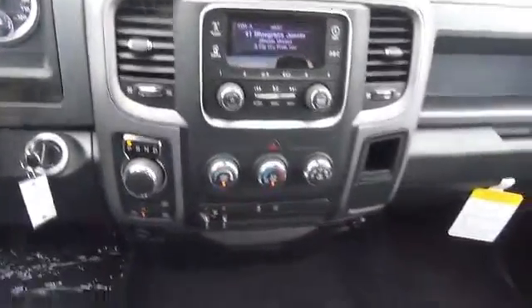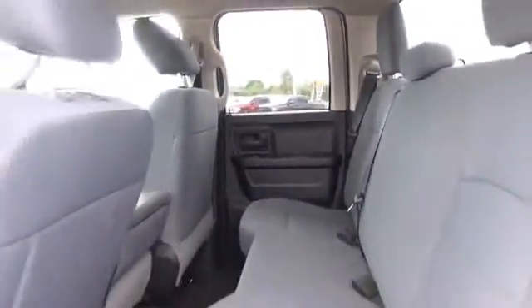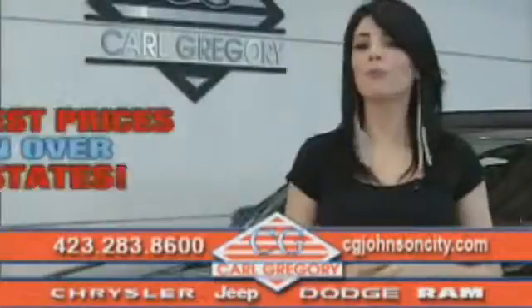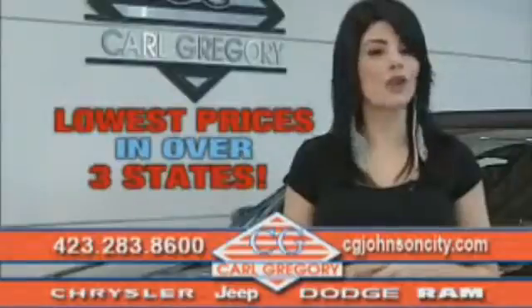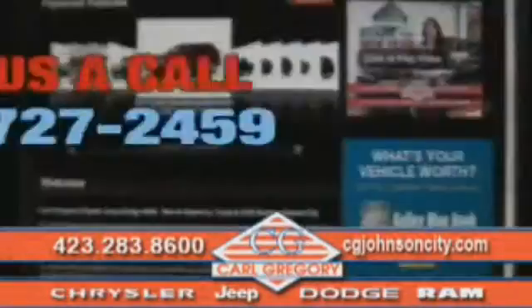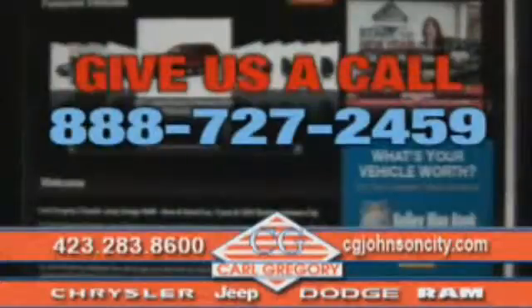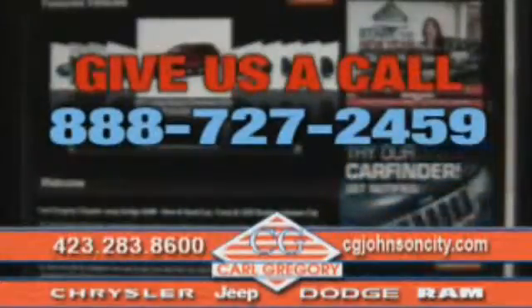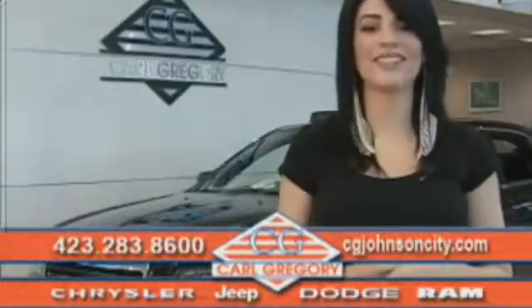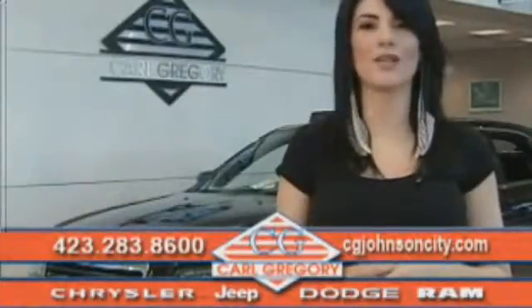Call or click to contact us today. By browsing our website, you'll find over 1,000 vehicles at our lowest prices in over three states. Email us or just give us a call at 888-727-2459. Thank you for shopping on cgjohnsoncity.com. We look forward to earning your business.